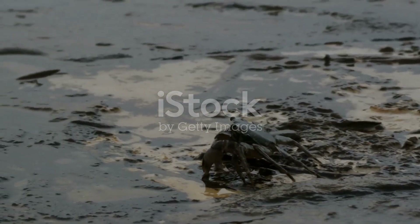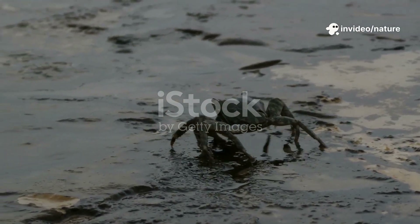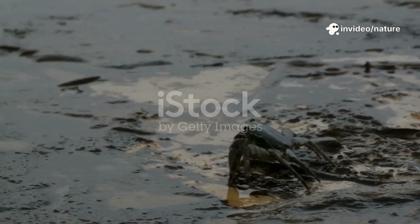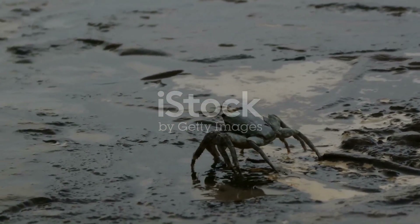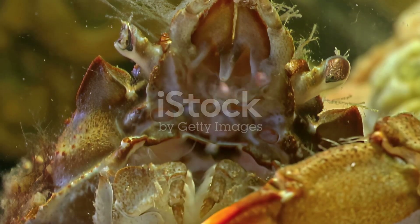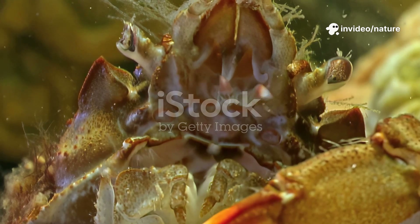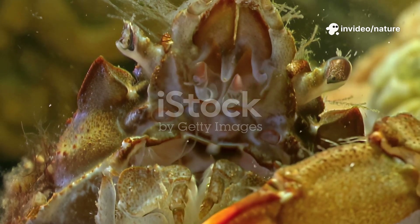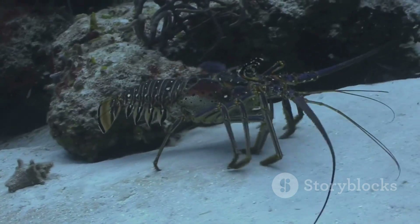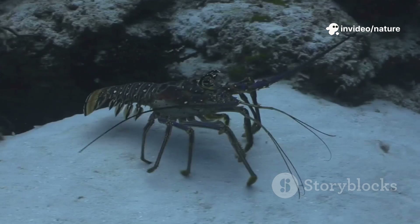Most crabs, like many other crustaceans, have a total of 10 legs — five pairs in all. These legs are crucial for their survival, enabling them to navigate their environment, forage for food, and defend themselves from predators. The first pair of legs have evolved into two prominent front claws, also known as chelae or pincers, which are primarily used for grabbing and manipulating objects. These claws are incredibly versatile tools.